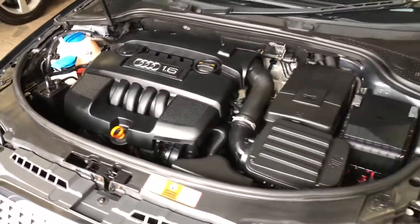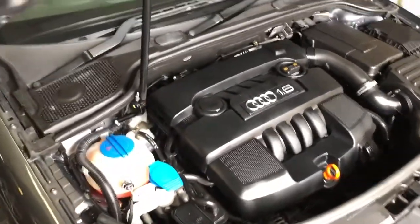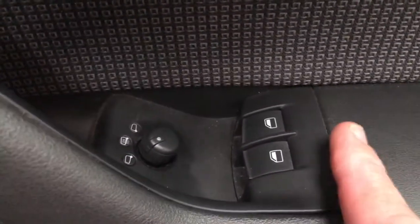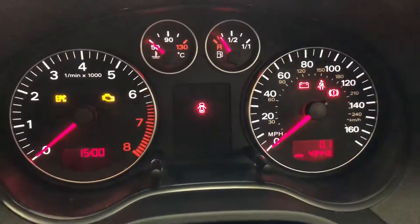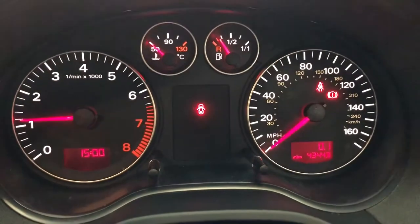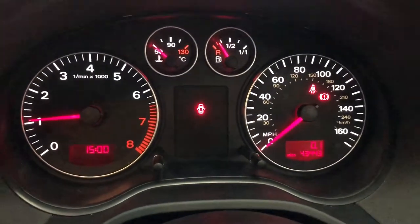All nice and tidy under there — it's been very well looked after. Controls for your windows and your door mirrors. Let's just have a start up. There you go, lovely tidy car.